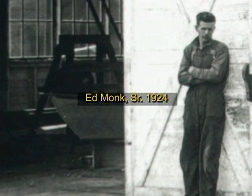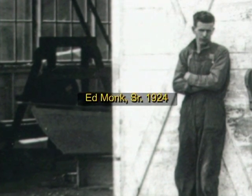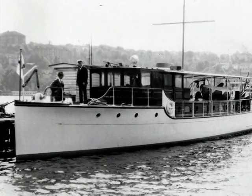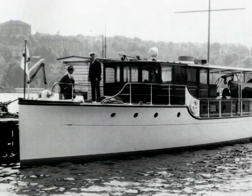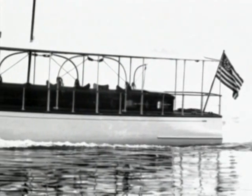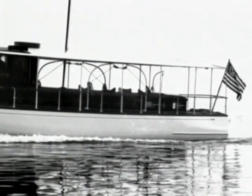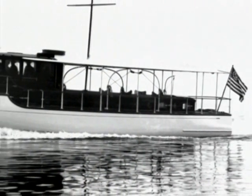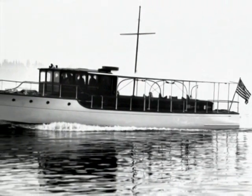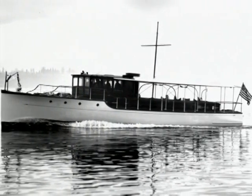Norm's dad actually gave Monk his first yacht design commission, and that was for the Silver King, built for Mrs. Eskridge of Los Angeles. The yacht was actually attributed to Ted Geary for a long time, but it is Ed Monk's first design, and interestingly she is almost a carbon copy of Ted Geary's Hermina in 1924.